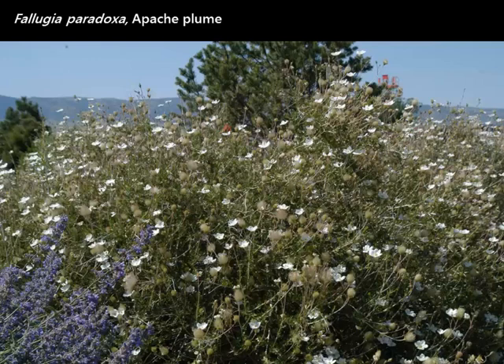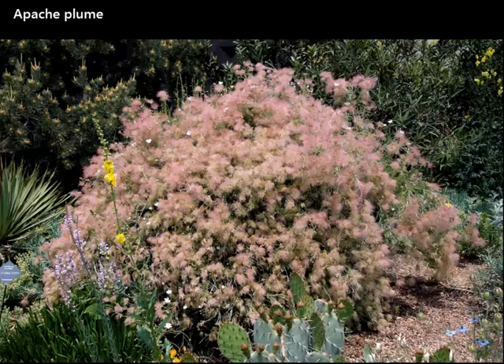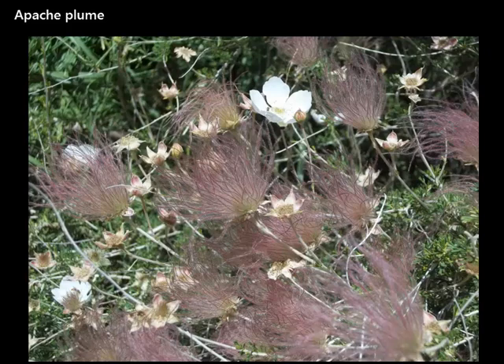Apache Plume is a southwestern native shrub that can get quite large. What I find beautiful is that if you water it, it gets loaded with flowers, and if you don't water it at all once it's established, it'll still bloom. It flowers and fruits at the same time — white flowers and pink plumes all at once throughout summer. This is in a garden with moderate water and look at the amount of seed heads — stunning. One of the prettiest combinations is pulling out the burgundy in the leaves with a red-leafed barberry or red-leafed smokebush.